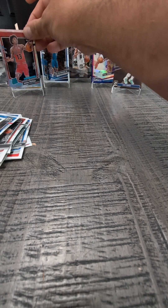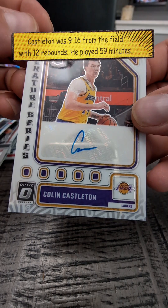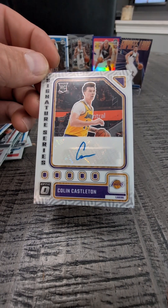Looks like a silver. Colin Castleton — anybody? Help me out. Laker fans, there you go. Thanks for watching, we'll be right back.